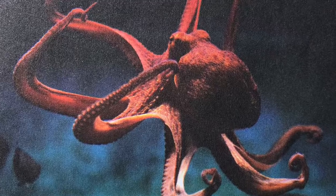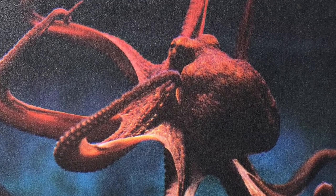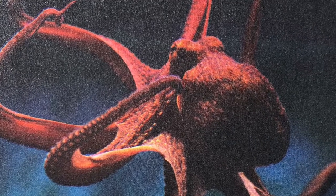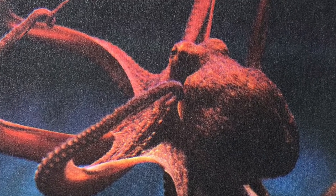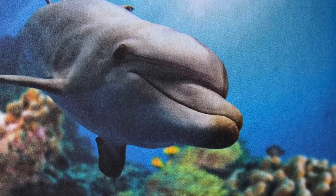Then we see an octopus. The octopus is floating. It has very cool arms. Then we see a dolphin.